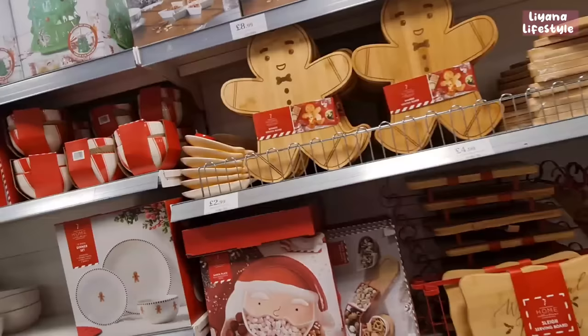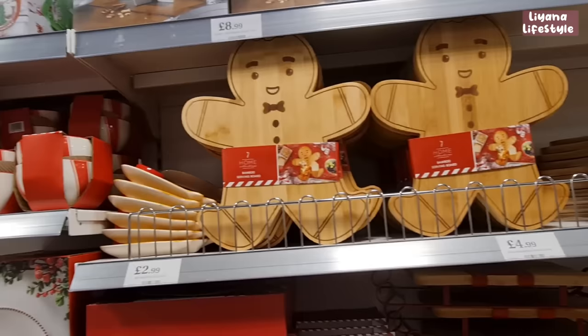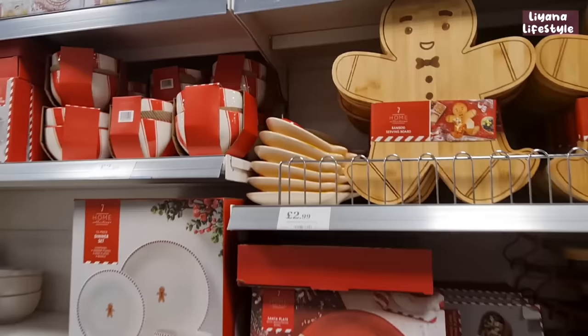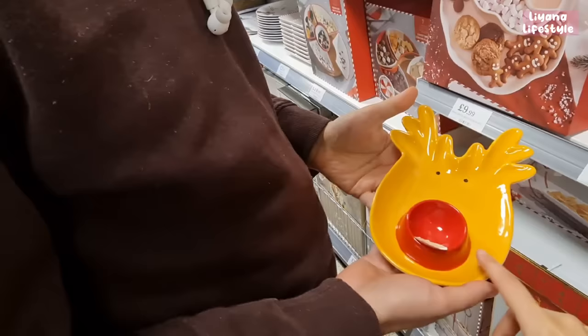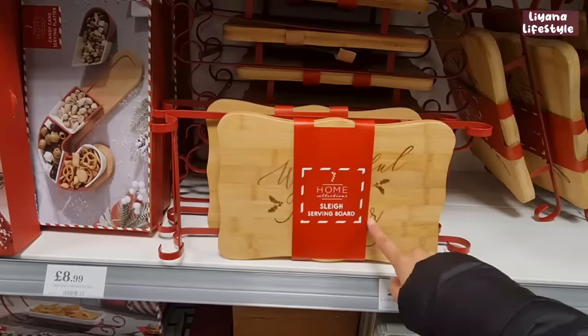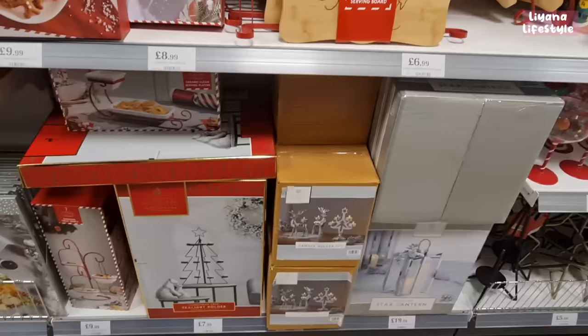There are sleigh bottle holders, gin glasses for £3.49, and this gingerbread bamboo serving board — it's only £4.99, how cute! There's a tree one too. The reindeer egg plates look lovely — £2.99. New this year: a Santa plate with a moustache bowl, and the candy cane ones are back out.